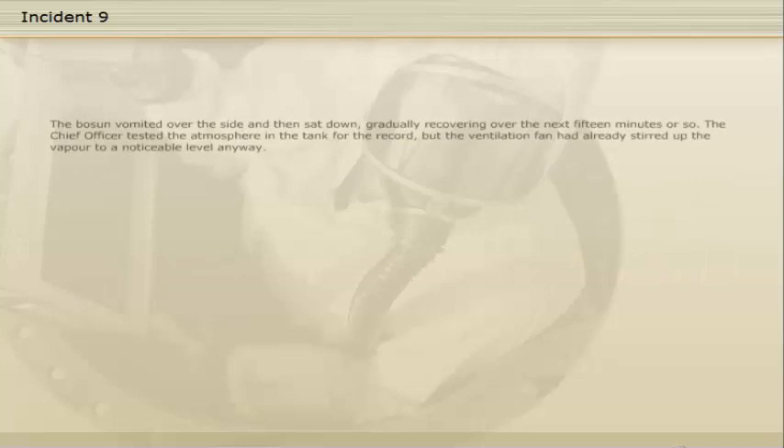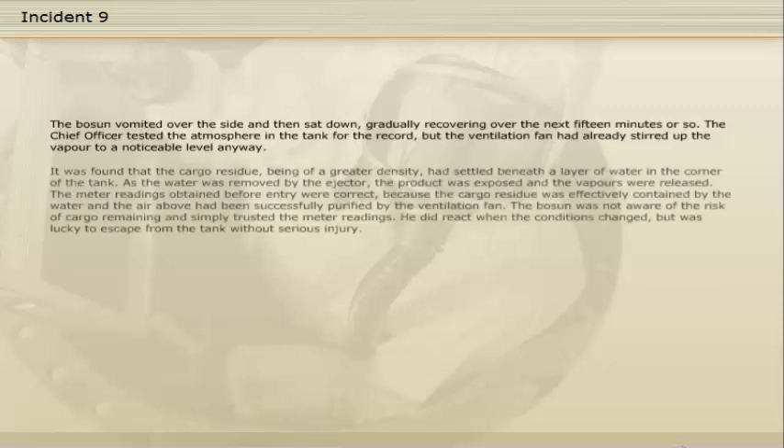The boatswain vomited over the side and then sat down, gradually recovering over the next fifteen minutes or so. The chief officer tested the atmosphere in the tank, but the ventilation fan had already stirred up the vapour to a noticeable level. It was found that the cargo residue, being of a greater density, had settled beneath a layer of water in the corner of the tank. As the water was removed by the ejector, the product was exposed and the vapours were released. The metre readings obtained before entry were correct because the cargo residue was effectively contained by the water and the air above had been successfully purified by the ventilation fan. The boatswain was not aware of the risk of cargo remaining and simply trusted the metre readings.